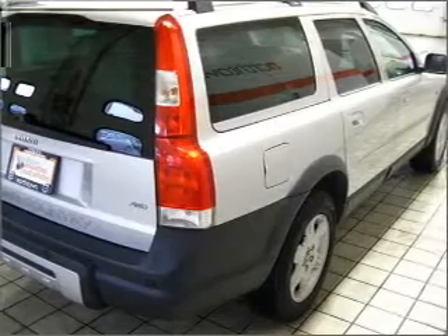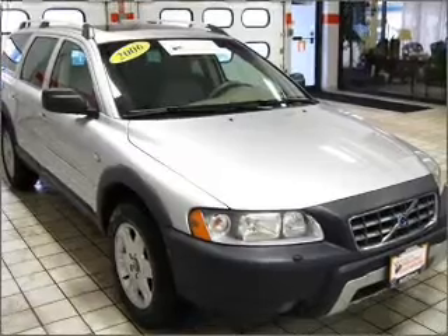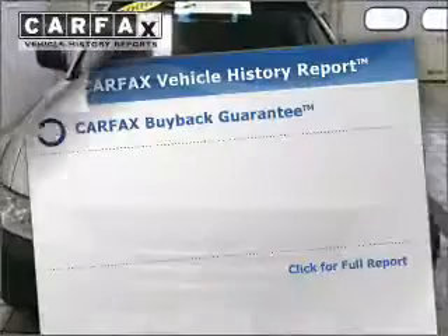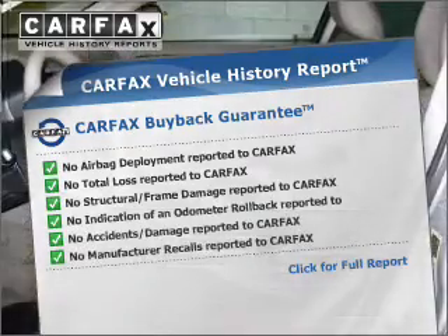This car has separate passenger temperature controls. There's nothing like a sunroof on a nice day. Pamper yourself with memory settings. Know the history on this ride and greatly reduce your buying risk with the included Carfax Vehicle History Report.